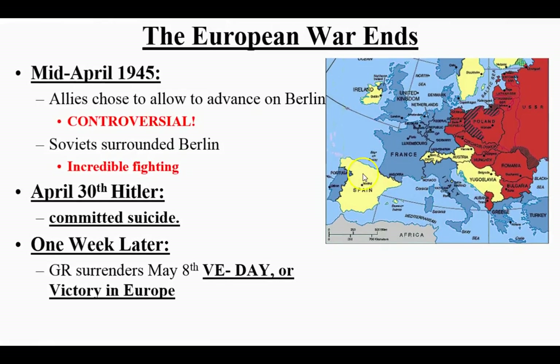In 1944, FDR gets his fourth term in office — that's going to lead to an amendment later to limit that from happening again. At the end of the war, heading to 1945, the Allies controversially allow the Soviet Union to attack and invade through the eastern portion of Germany and take Berlin. There's a lot of criticism because allowing them to have Berlin, the capital city, sets up a division of Germany in the future. Hitler commits suicide on April 30th, 1945. A week later, Germany surrenders — May 8th is VE Day, Victory in Europe Day.